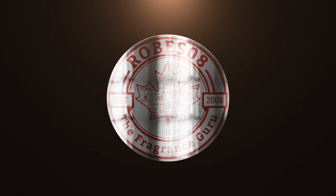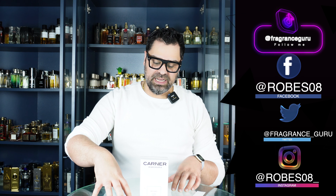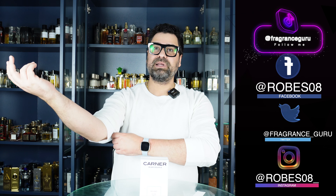Welcome back to the Robesoid channel, I'm your host Mark, and welcome to another unboxing and first impression video. Today we are delving into the brand Carner Barcelona, which is a line I really ignored on my channel, but lately this is two videos this year, which is probably a record for this brand. It's a brand that doesn't get much love on the YouTube spectrum.